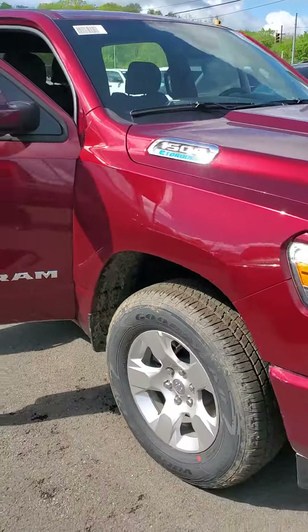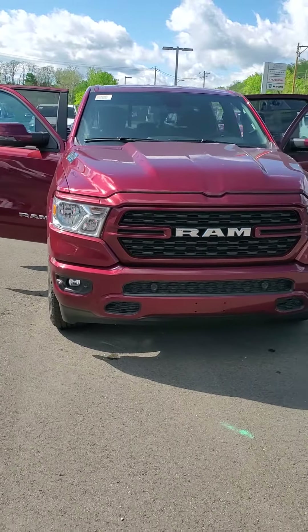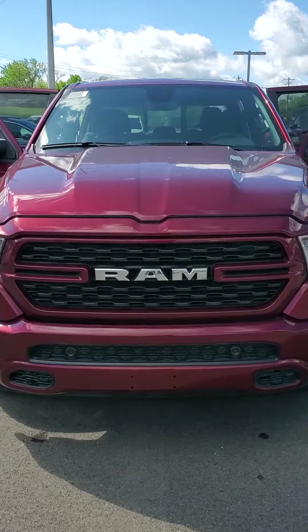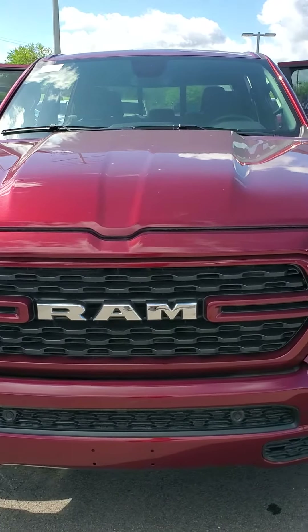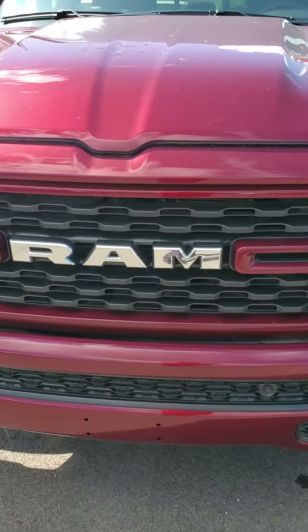If you'd like to see this vehicle, give me a call. My number is 513-579-4287, or you can reach me directly on my cell at 650-776-8823. Again, this is Julian at Mike Castruci Chrysler Jeep Dodge Ram, showing you a 2023 Ram 1500 Big Horn.